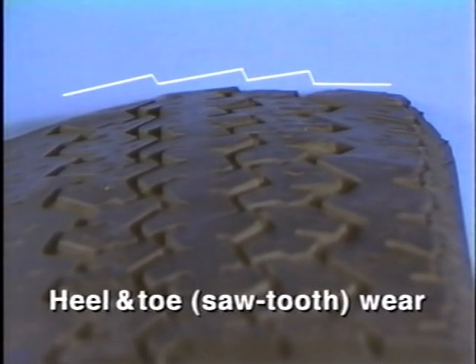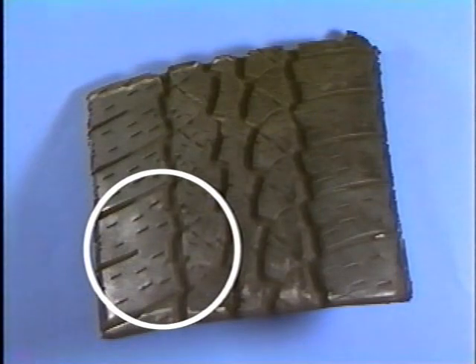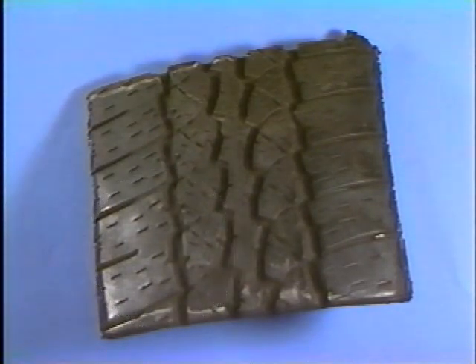This example shows some heel and toe wear. Slight amounts of heel and toe wear are considered normal. However, if left unrotated, the heel and toe wear may become significant. This example shows some cupping. Cupping can be caused by misalignment or lack of tire rotation. Cupping may also lead to more serious diagonal wear across the face of the tread.